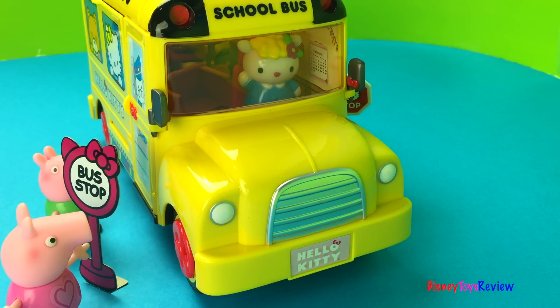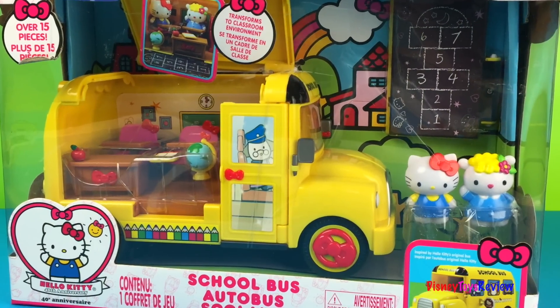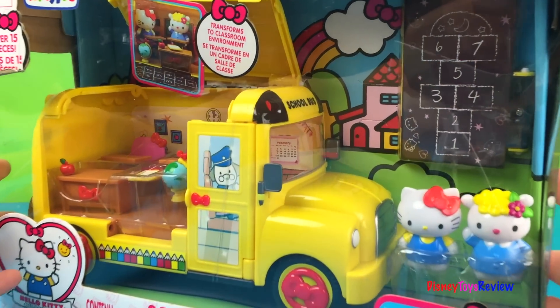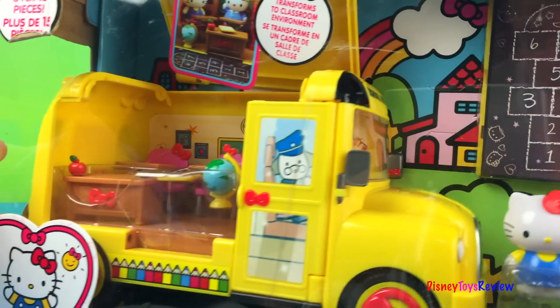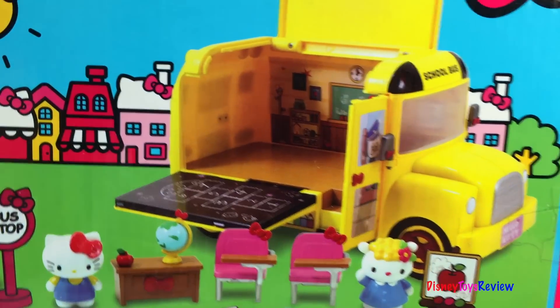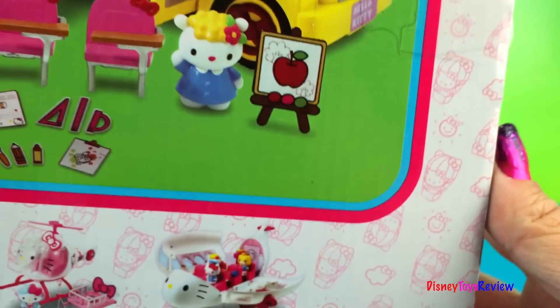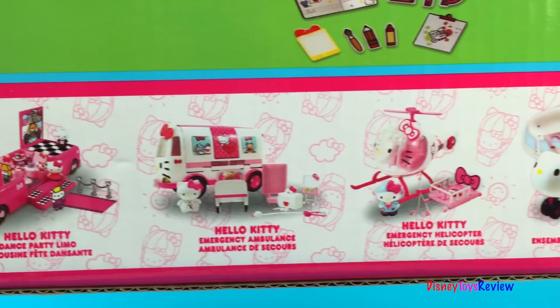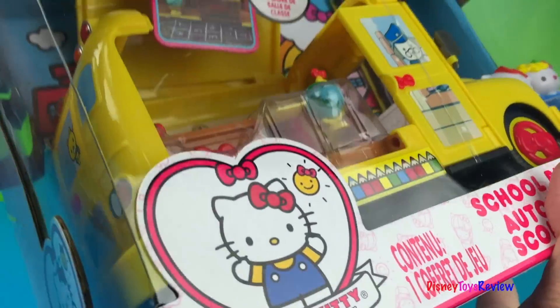Oh no, that car did not stop! Hi guys, Disney Toys Review here. Today we have the Hello Kitty school bus. I can't wait to go to school with some of my favorite friends. They're actually gonna have school in the bus! Look at all these other things we could collect — very, very cool. What do you say, let's get it open!